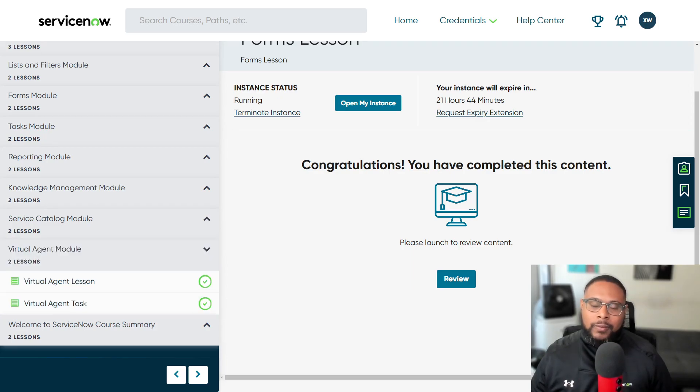Last but not least in terms of true learning modules is virtual agent. Virtual agent is really cool — it's like a chatbot. All that functionality is made possible when you complete the other modules. So when you're implementing ServiceNow and doing more advanced work on the platform, all the information you capture and the capabilities you turn on will help enhance virtual agent so it can minimize calls, minimize interactions, and encourage end users to do a lot more self-service.